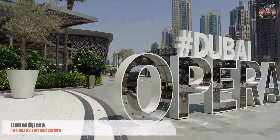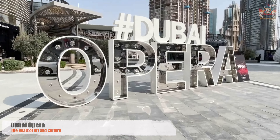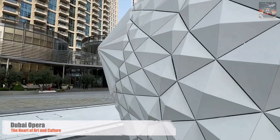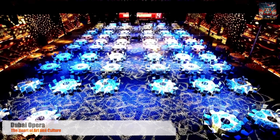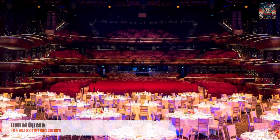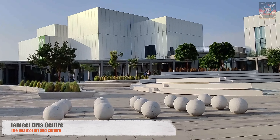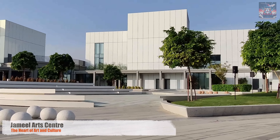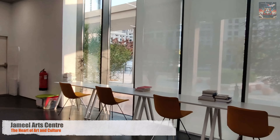But the artistic pulse of Dubai beats beyond these gallery walls. The Dubai Opera stands as a beacon of cultural sophistication, hosting performances that range from opera and ballet to theater and classical music. Inside, the world's tales are told through music and movement, captivating audiences and highlighting Dubai's commitment to cultural enrichment and global dialogue. And at the Jamil Arts Center, contemporary art finds a dynamic platform, engaging the community with workshops, exhibitions, and public programs — a space where art meets activism, encouraging critical conversations and a deeper understanding of the world we share.